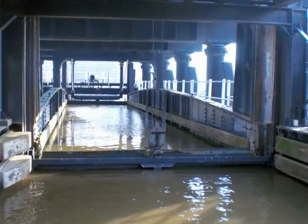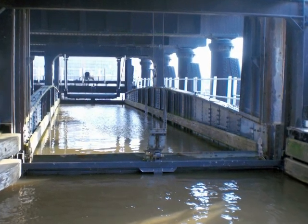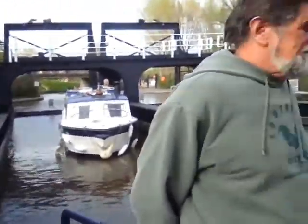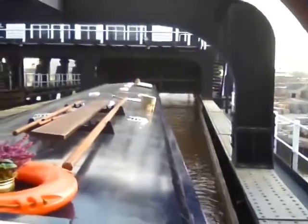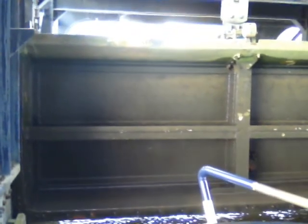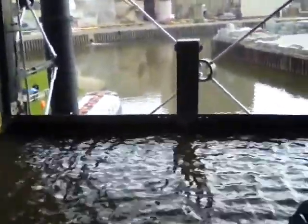The lift has two counterbalance caissons. Each one weighs 252 tons when filled with water. Because of displacement, the weight is the same whether or not there are boats in it. The other boat's going in. Now they're lifting up the gate. They're tying up our boat. Now they're going to be lowering.